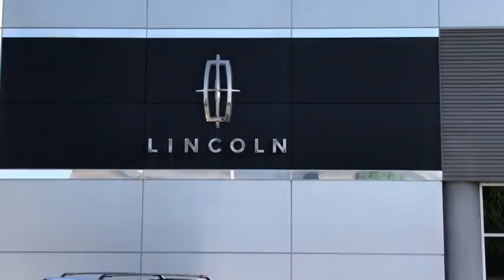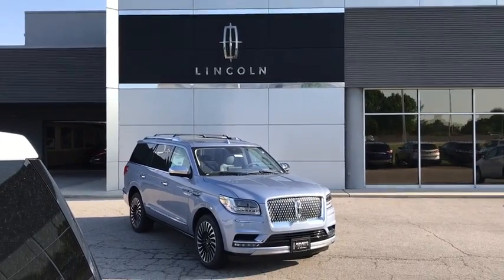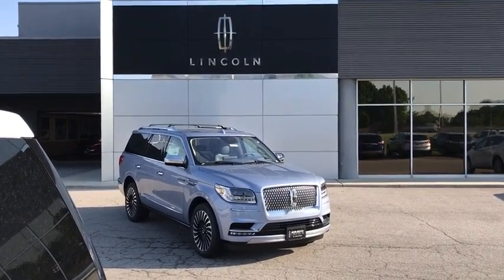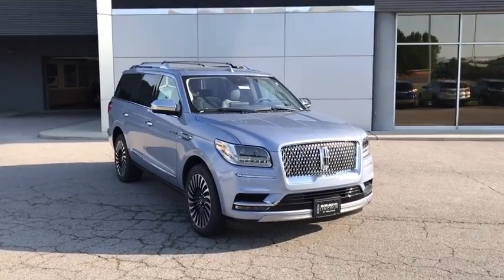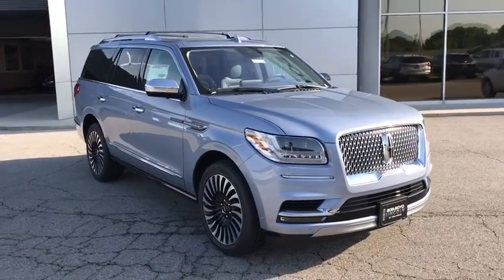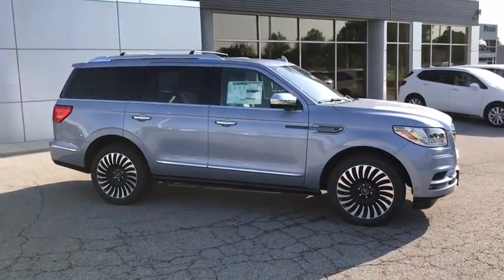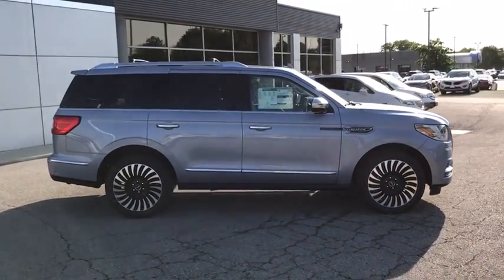2019 Lincoln Navigator. The Lincoln Navigator offers over 100 cubic feet of cargo space, three rows of seating for up to eight passengers, and best-in-class legroom, as well as an authoritative 5.4-liter three-valve V8 flex fuel engine. This luxury SUV is powerfully persuasive.